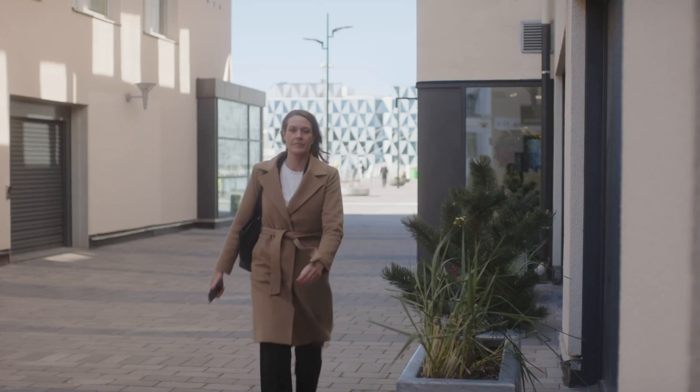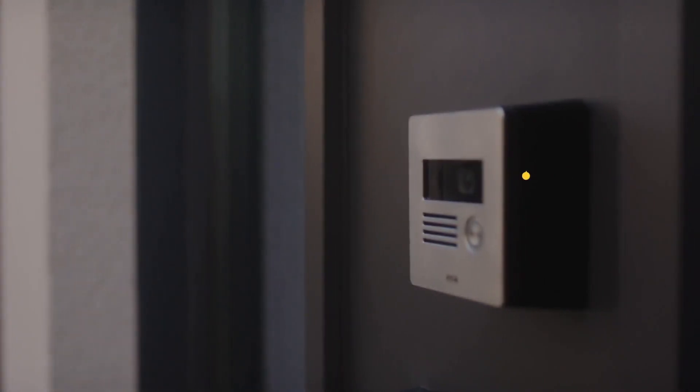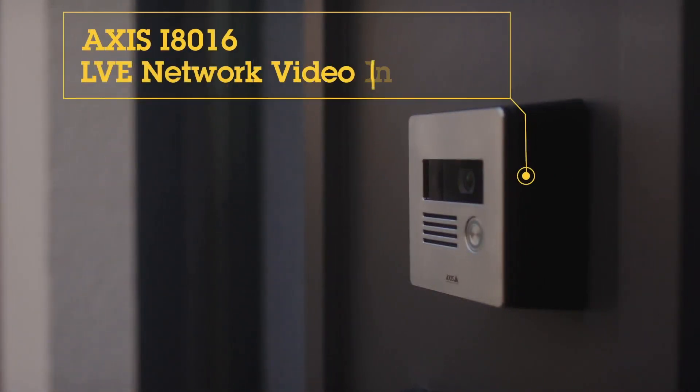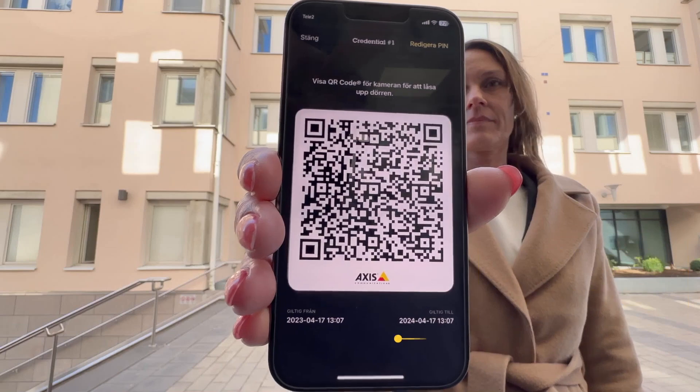As with all Axis Edge devices, we have the ability to add additional features such as the Axis Barcode Reader app. This app allows a visitor to be sent a dynamic QR code which they can show to the camera in the intercom and gain access to the site. This is particularly useful for applications such as late-night deliveries to retail stores.